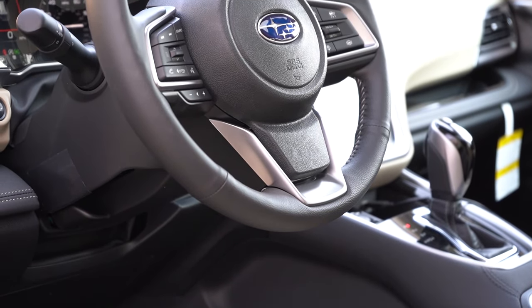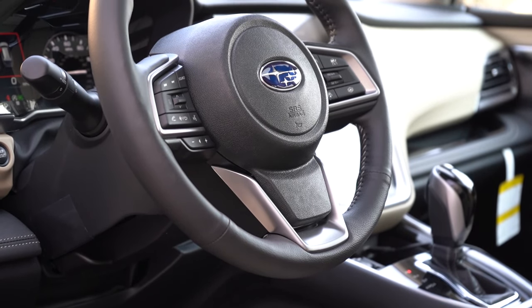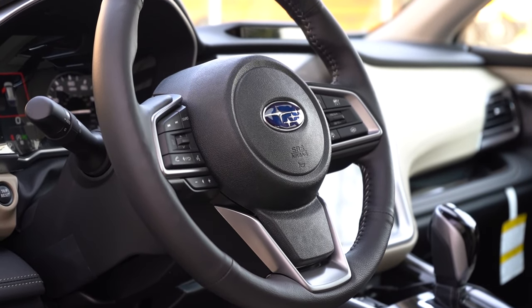The steering wheel is tilt and telescoping, leather-wrapped for the premium and up, and heated for the Onyx trim level as well as the touring and up. The heated steering wheel button is found on the backside of the steering wheel — not too shabby.